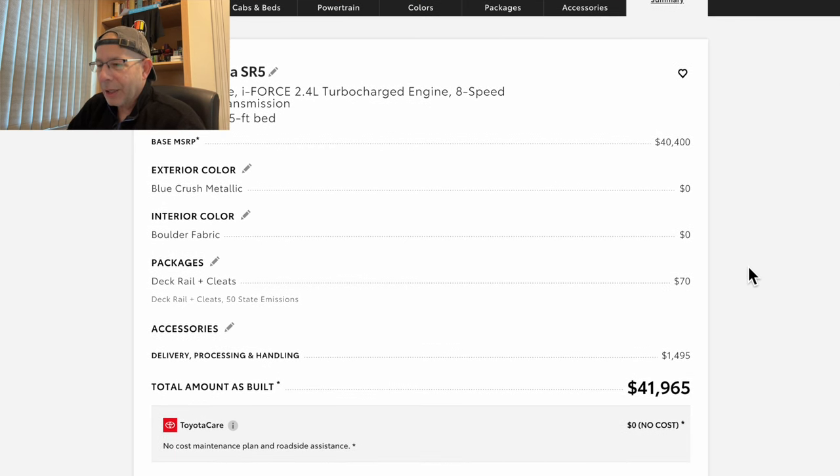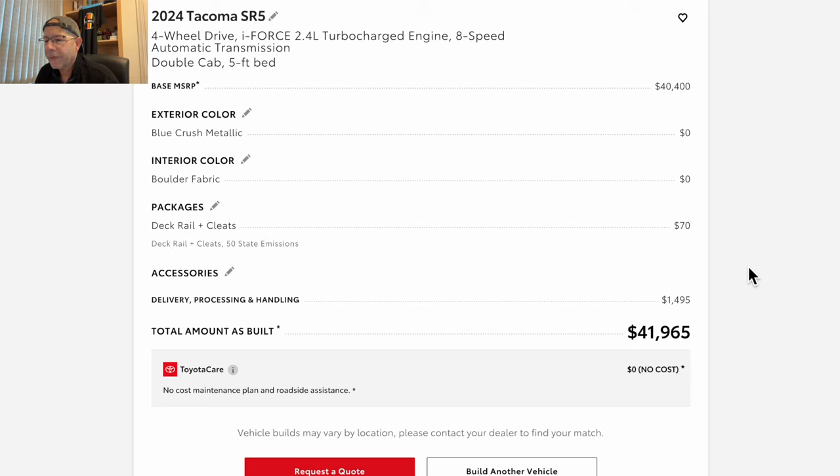So here's what we've got: a 2024 Tacoma SR5, four-wheel drive, 2.4-liter turbocharged engine, eight-speed automatic, double cab, five-foot bed. The only thing I added was the deck rail and cleats, plus delivery and processing handling of $1,495. That brings us to a grand total of $41,965 for an SR5 — and we're not even to the Pre-Runner or TRD versions yet. Leave a comment — would you pay $41,965 for an SR5 with only $70 added, minus dealer additions and tax and title?